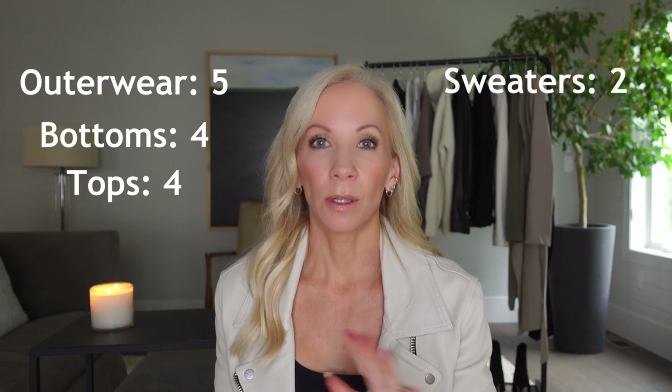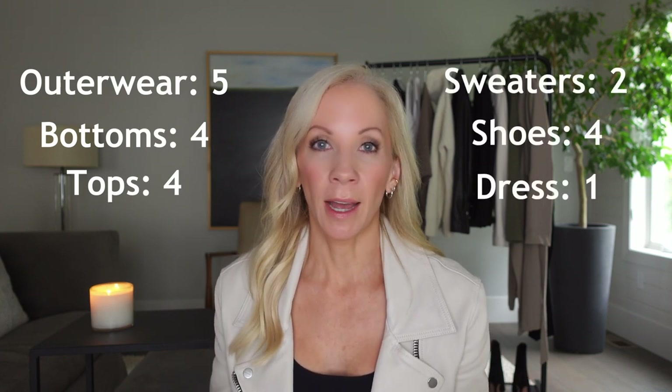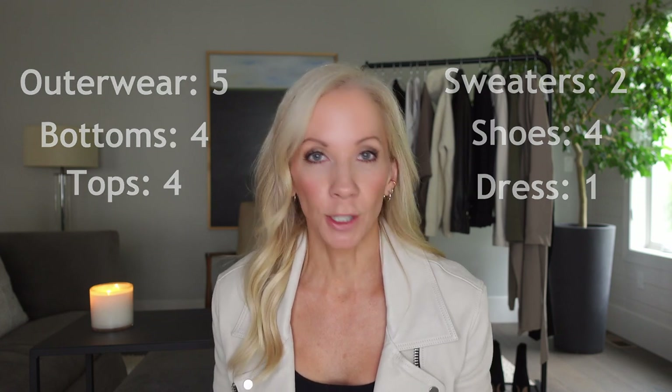My capsule wardrobe consists of about 20 items. I know 20 items might seem like a lot, but you probably already have many of these items or similar items already in your closet.